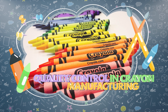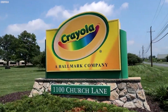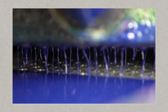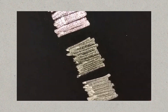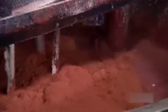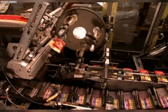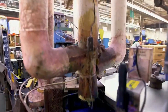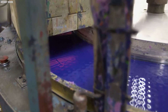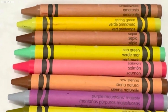In crayon manufacturing, maintaining color consistency is a top priority in quality control. To avoid any variations, precise color formulas are strictly followed during the pigment mixing process for each specific hue. While consistent color is crucial, other factors are equally scrutinized. The physical properties of crayons are rigorously tested to ensure they are durable enough to withstand regular use, yet soft enough to glide smoothly across paper, leaving bright, even marks.